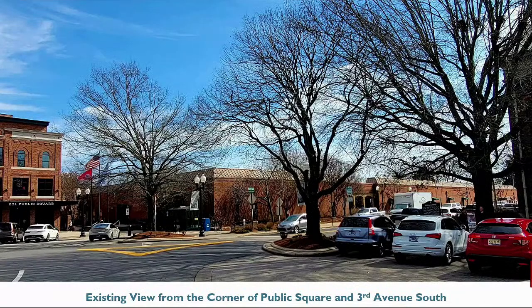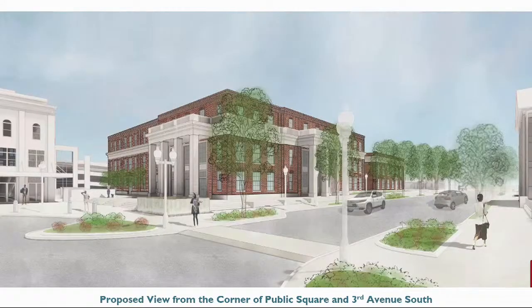On the following slides, what we've done is include a photo of the existing context taken from the same perspective as the proposed perspective views of the initial design. This is a view of the existing City Hall from the corner of Public Square and 3rd Avenue South. Here's the proposed design from the same perspective view. As a reminder, the front wall of the proposed design will align with the front wall of the courthouse, completing the geometry of this quadrant of the square.